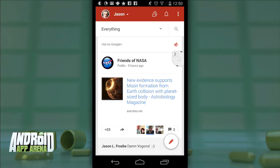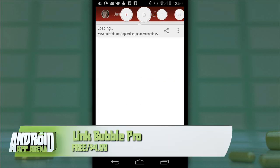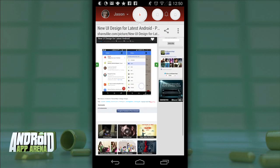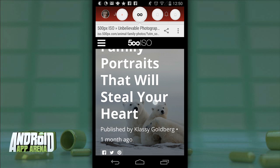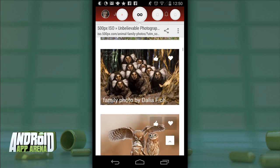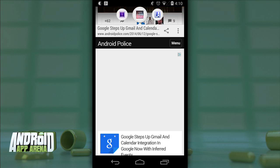Next up we have Link Bubble — a more lightweight floating browser by comparison. Unlike Javelin, there is no full-screen component, so you can't simply launch into Link Bubble and type a URL. Link Bubble's sole purpose is loading clicked links in the background while you continue using your apps. You can collect an unlimited number of tabs within one single bubble, and switching between open tabs is as easy as tapping the favicon.